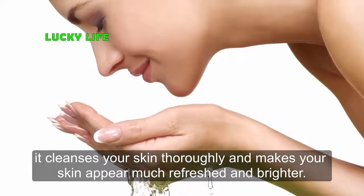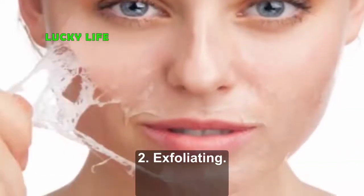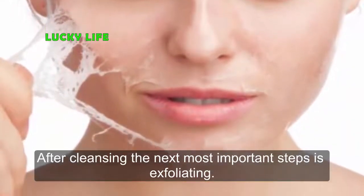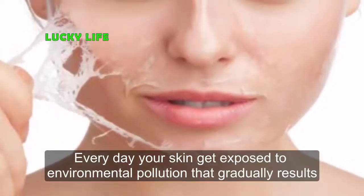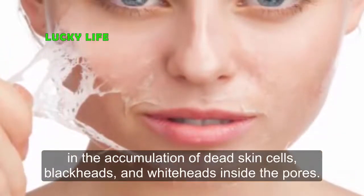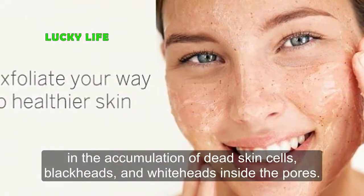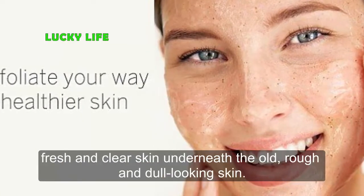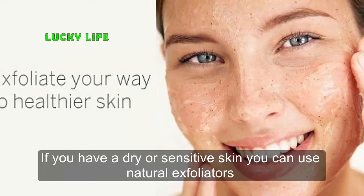It's a non-drying formula that cleanses your skin thoroughly and makes it appear much more refreshed and brighter. This homemade cleanser is suitable for all skin types. Step 2: Exfoliating. After cleansing, the next most important step is exfoliating. Every day your skin gets exposed to environmental pollution, which gradually results in the accumulation of dead skin cells, blackheads, and whiteheads inside the pores.